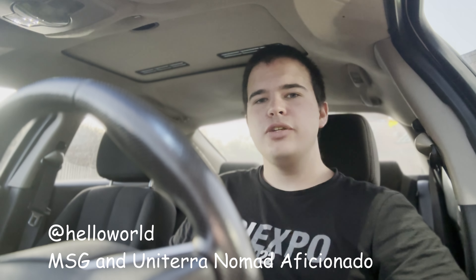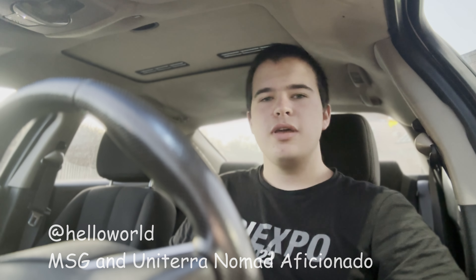Hey everybody, it's Hello World. Andrew here from South Carolina. I'm here to talk about the MSG collab with S&W Craft Roasters. The history of the collab goes back a few months. Three or four months ago, I originally pitched the idea to Nick, and he wasn't on board with it at all. He was really confused as to why I would possibly want MSG in the coffee. He didn't see how it was a good idea in the slightest.